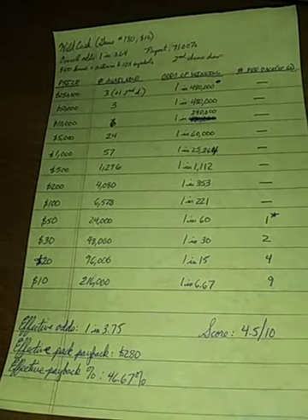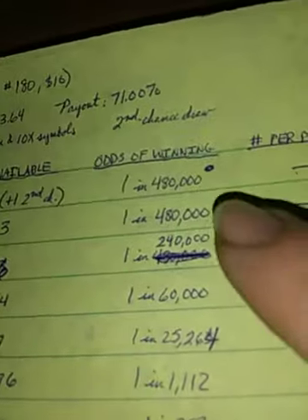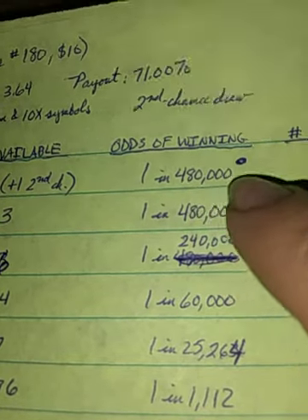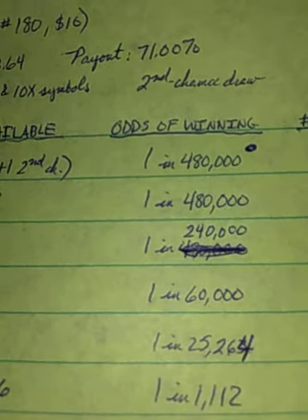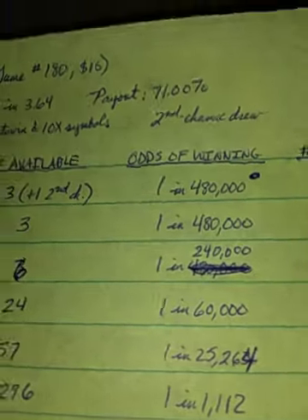My biggest hang-up with Wild Cash is the fact that it has a sub-50% effective payback percentage. The blue dot on the odds of winning top prizes indicates instant-win odds only — because there is a second chance drawing prize of the same amount, the overall odds of winning that will depend on the number of entries received.